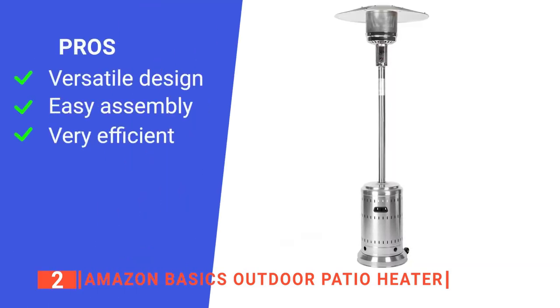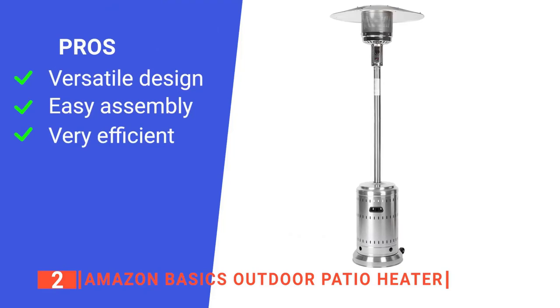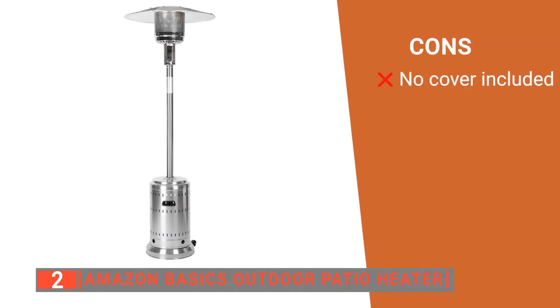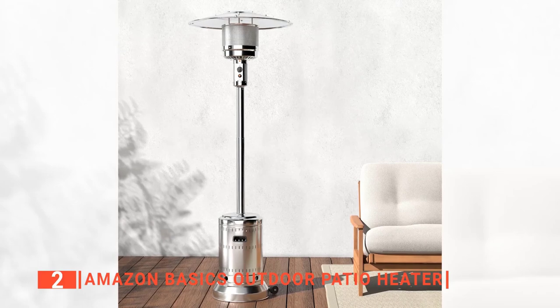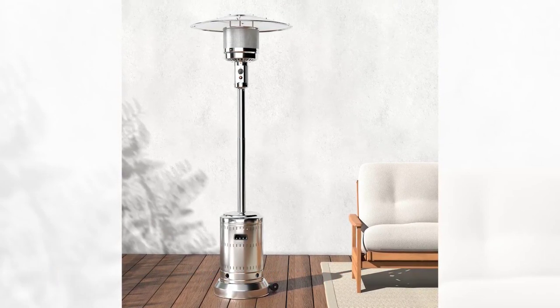Its pros are: it is suitable for commercial and residential areas, it is straightforward to set up, and it can provide up to 9 hours of warmth on a 20-pound gas tank. However, it does not come with a cover to protect it against the elements. The Amazon Basics is ideal for those who want a patio heater that's simple and reliable enough for daily use on chilly evenings.